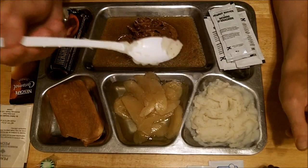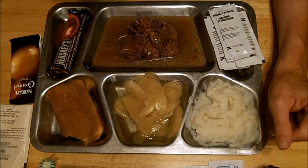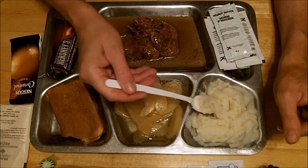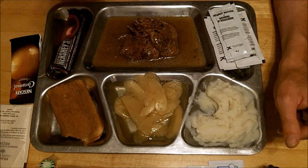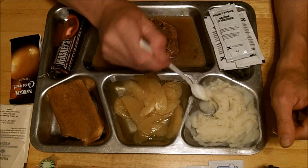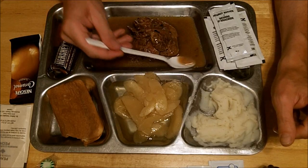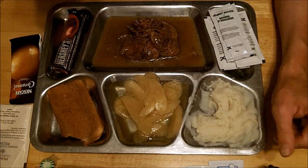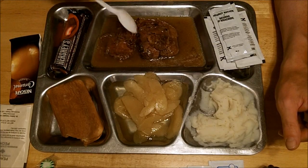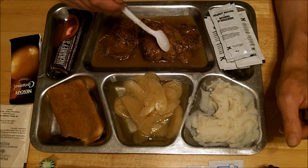I'm going to start with the mashed potatoes — let's take a bite just as it is. Yeah, perfect — tastes like any commercial mashed potato mix, no complaints. I'll try the sauce by itself next — that's a nice au jus type sauce, a little bit salty, but that has to be personal preference so I won't complain about it.